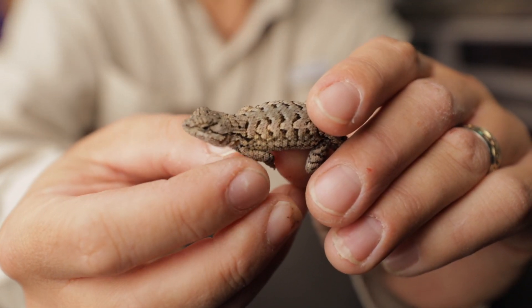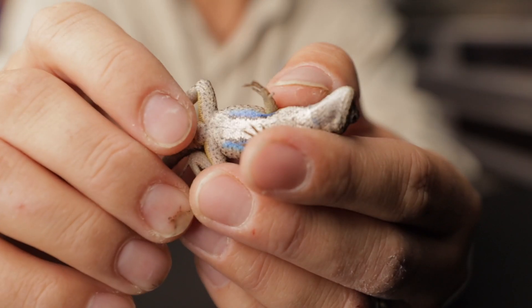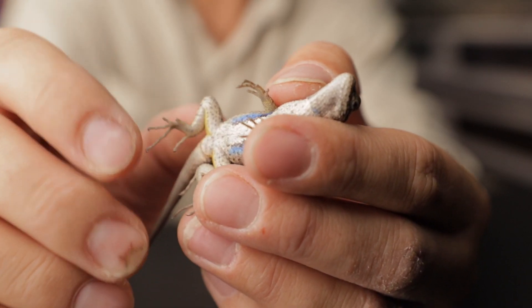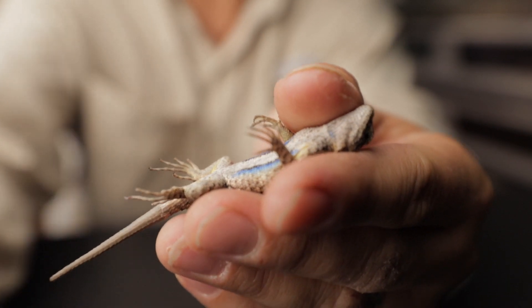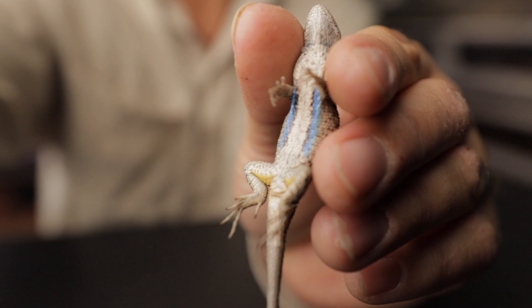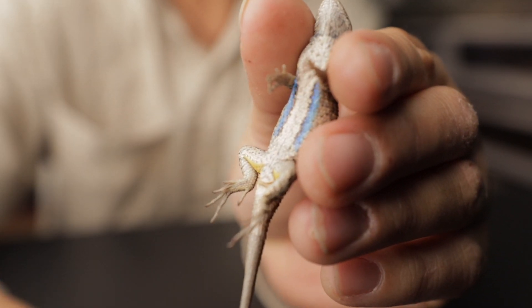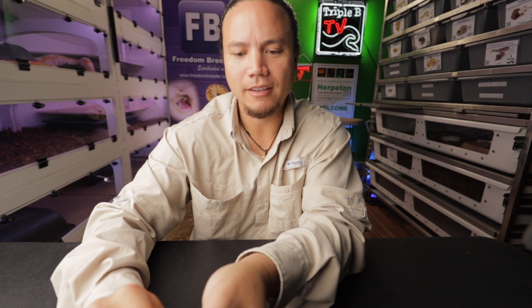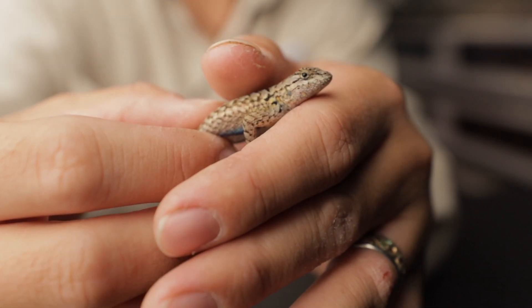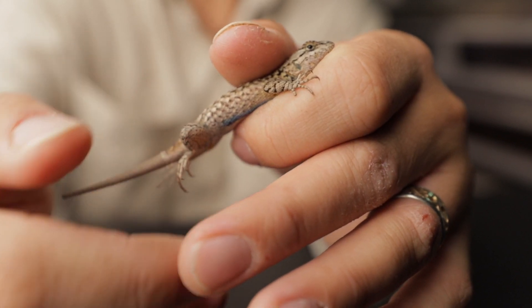They're also known as blue bellies commonly because of that beautiful blue colored belly that they have. You'll notice there's also some yellow markings down by the legs which are also common. You can really see that blue belly on the sides shining through there, and that's where these guys get their common name. Western fence lizard is also a common name, but blue belly is kind of a pet name that I think these guys get. I've caught blue bellies most of my life and literally hundreds of them at this point.